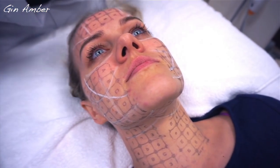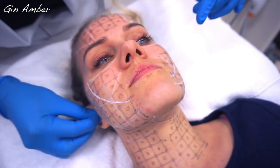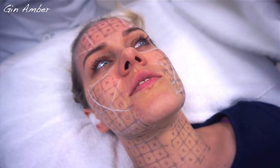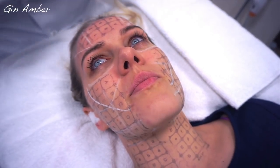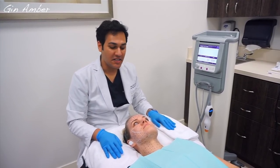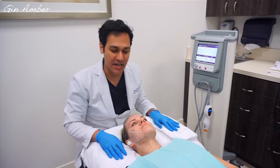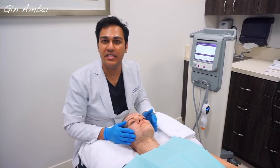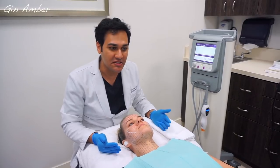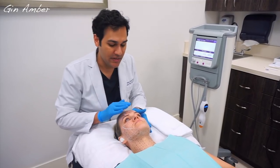Your face is going to feel very jelly. Hi guys, today we're doing a Thermage CPT treatment on a very good patient of mine. She's young, she's beautiful, but wants a little bit of skin tightening. Thermage CPT is a radio frequency based skin tightening procedure — it's a non-surgical device, no downtime, no numbing cream.